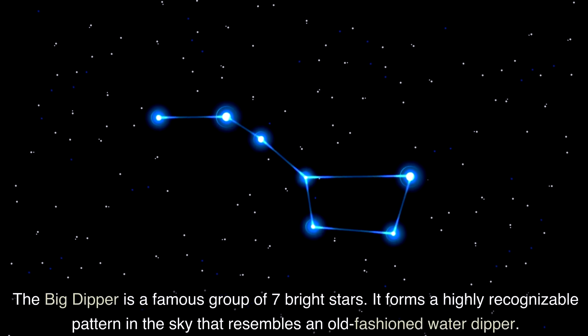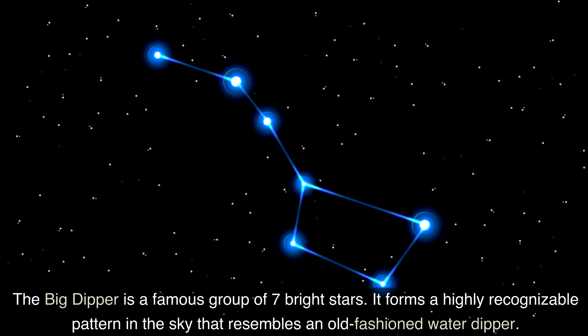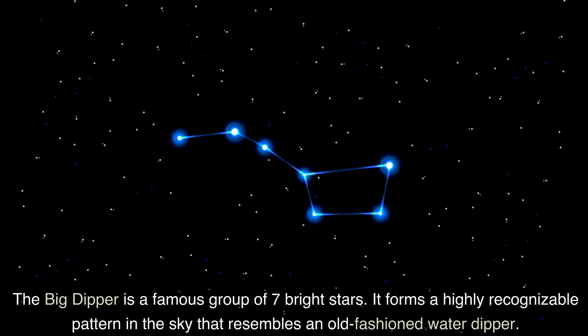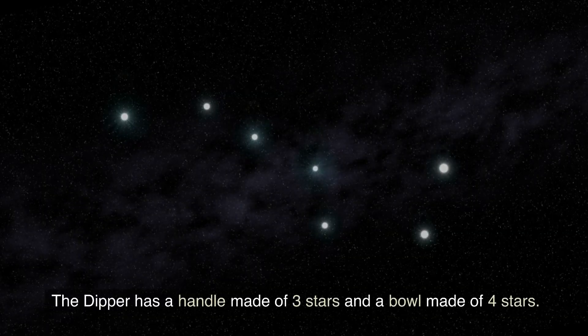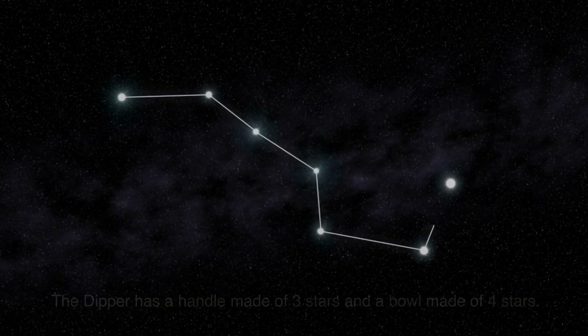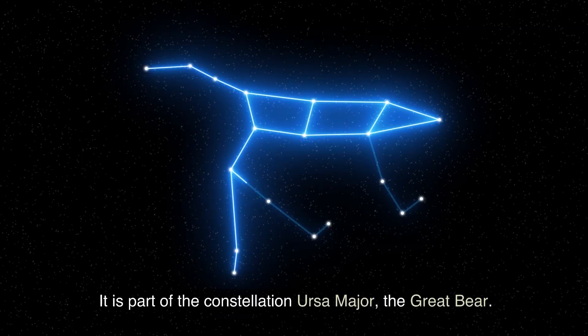Hi, this is Marcy of Earth Sky. The Big Dipper is a famous group of seven bright stars. It forms a highly recognizable pattern in the sky that resembles an old-fashioned water dipper. The dipper has a handle made of three stars and a bowl made of four stars. It is part of the constellation Ursa Major, the Great Bear.